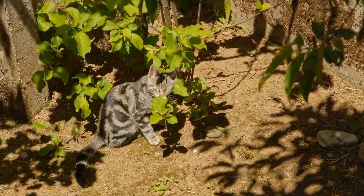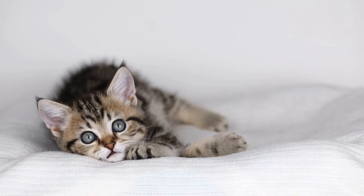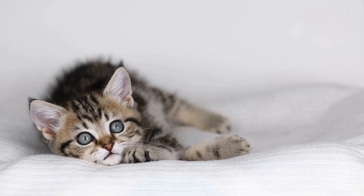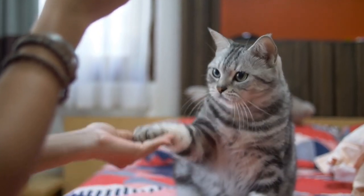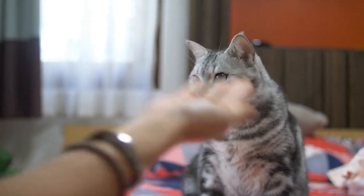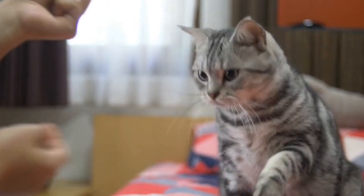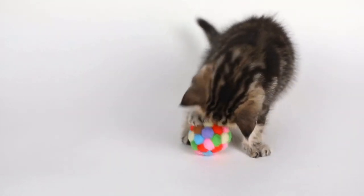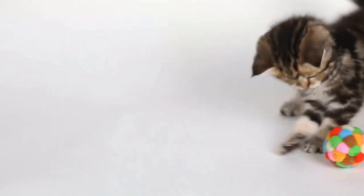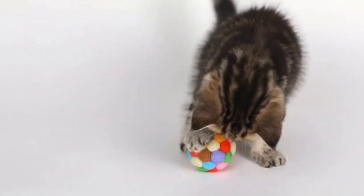Cats and their fascination with radiator warmth — cozy kitties. There is something undeniably adorable and endearing about cats curling up on radiators during the colder months. It seems like no matter how many comfy beds or blankets we provide for them, cats always gravitate towards the warmth radiating from the radiator. But what is it about radiators that make them so enticing for our feline friends? In this article, we will delve into the reasons behind cats' fascination with radiator warmth and explore the cozy world of kitties.